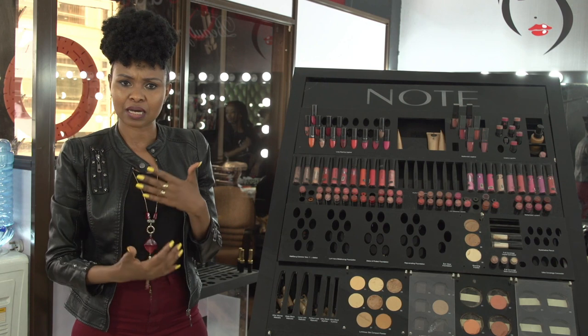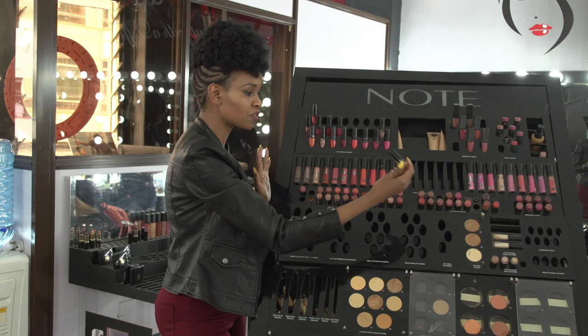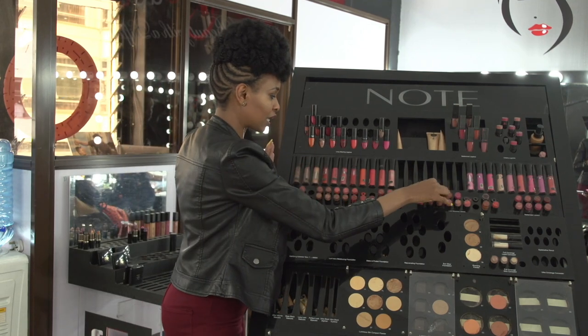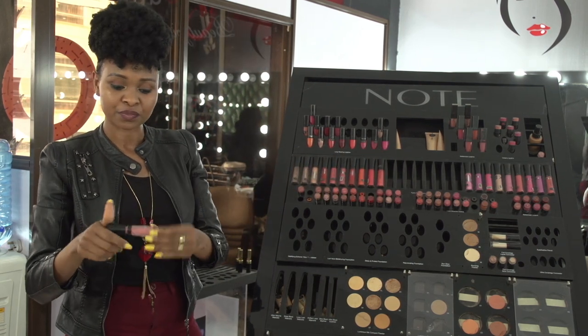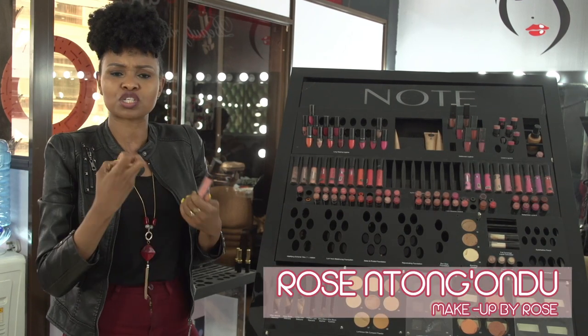So when choosing color cosmetics for the day, go for the colors with natural tones like browns — we call them earth tones — like the brown nudes. Choose glosses that are like slightly off, like a see-through gloss like this one. So it's pink but not really pink. Colors that will complement you during the day, colors that don't shout.